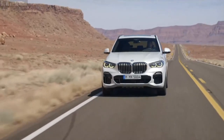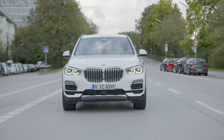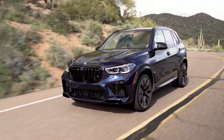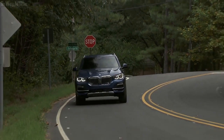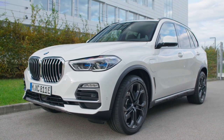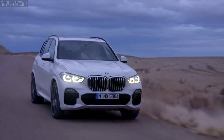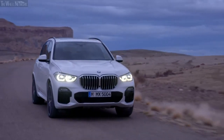BMW has continued sticking to its winning formula with the X5. Updated and modern, the BMW X5 has a huge fan base. We're also quite glad that none of the recent experiments the German brand has been doing with their design language and grille have made it to one of their best and most popular SUVs. So let's take a look at 10 reasons why you should buy the 2023 BMW X5.